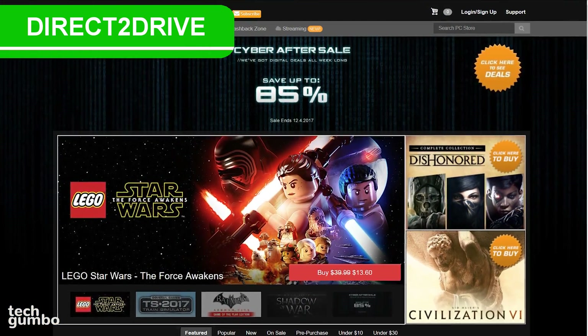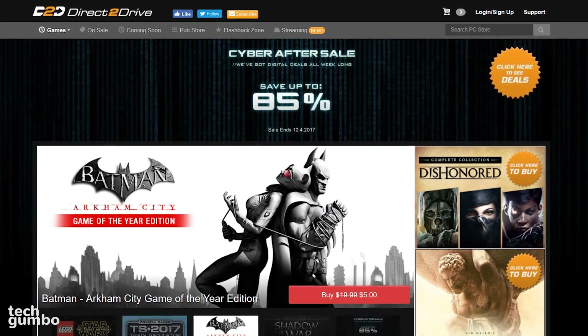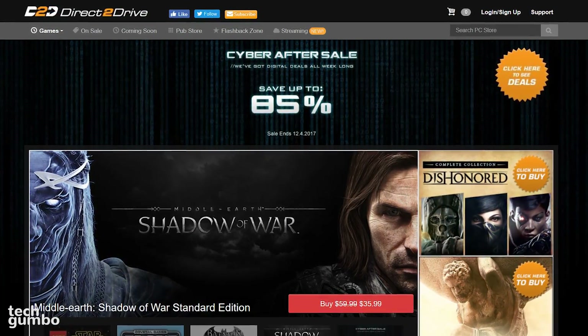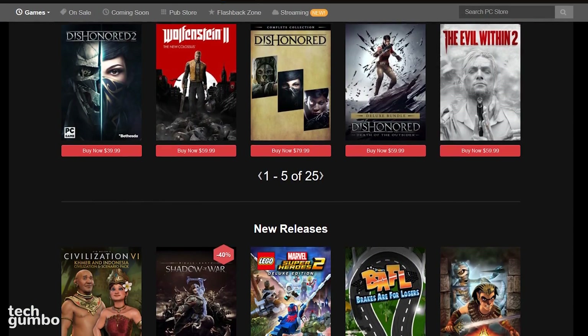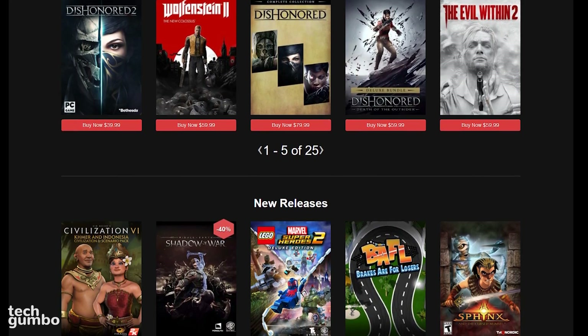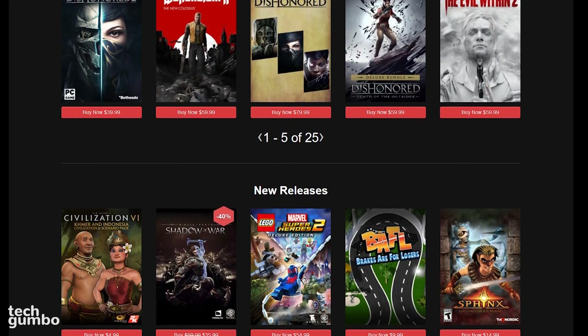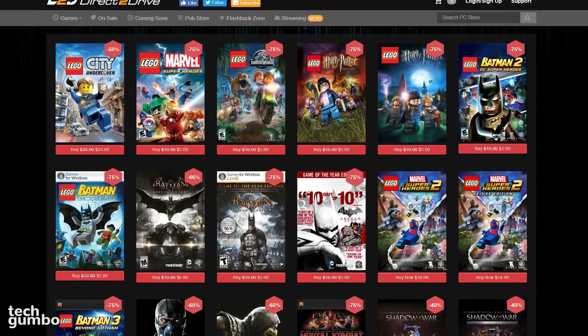Direct to Drive used to be the IGN Game Store. It has since been purchased by a holding company and is now run as an independent business. They still offer a large selection of games that can be downloaded from the site, and they now also sell games that require DRM activation on services like Steam. Direct to Drive is another option to score some great deals on games.